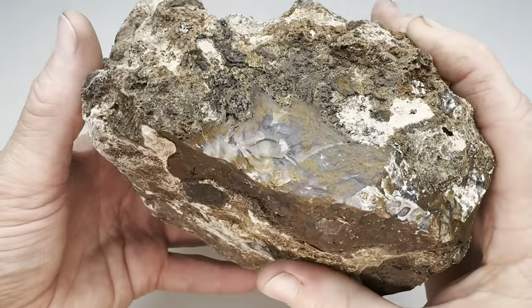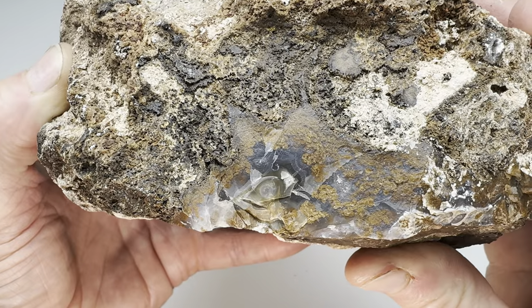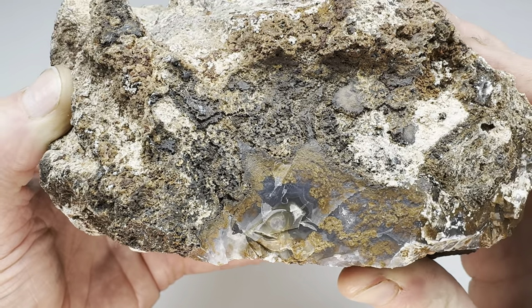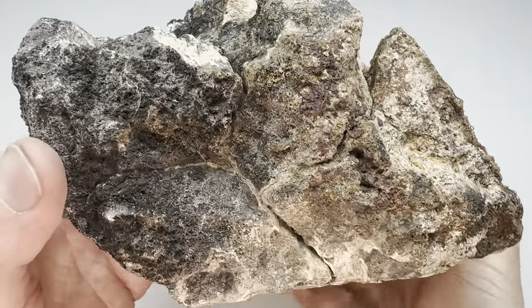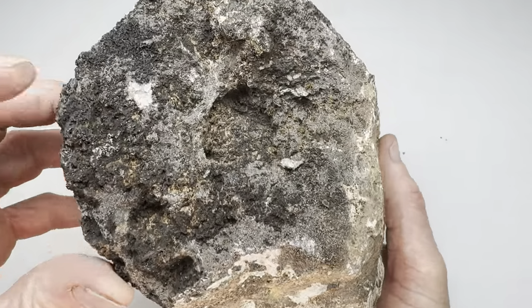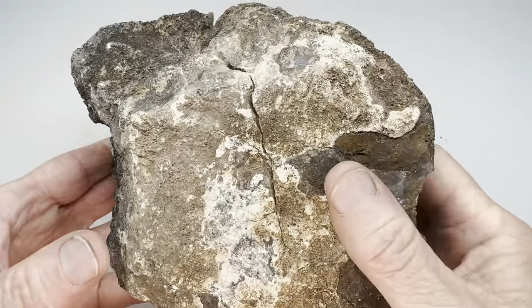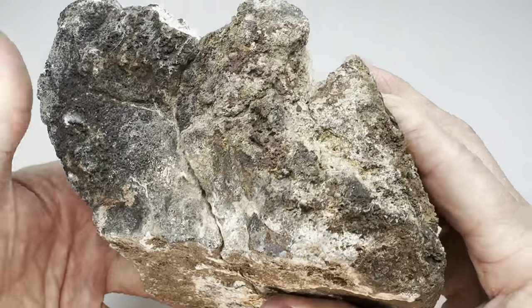Well, I know at least some of it is agate - you can see it right there. You see that beautiful West Texas blue and what looks like some of the golden moss. I see a little bit on this side. Otherwise, I don't know - is there going to be more in this thing or is it just going to be junk? It has a big fracture right there that I need to try to avoid.